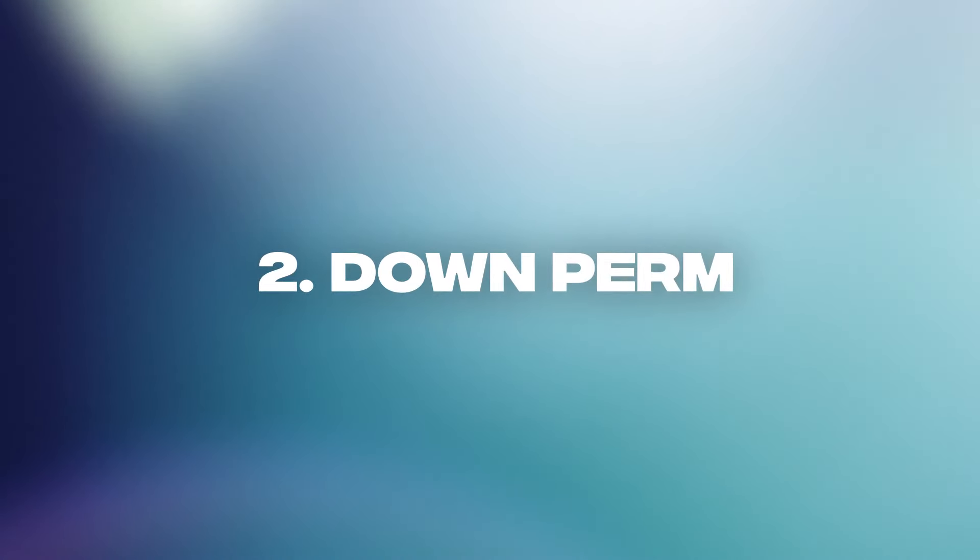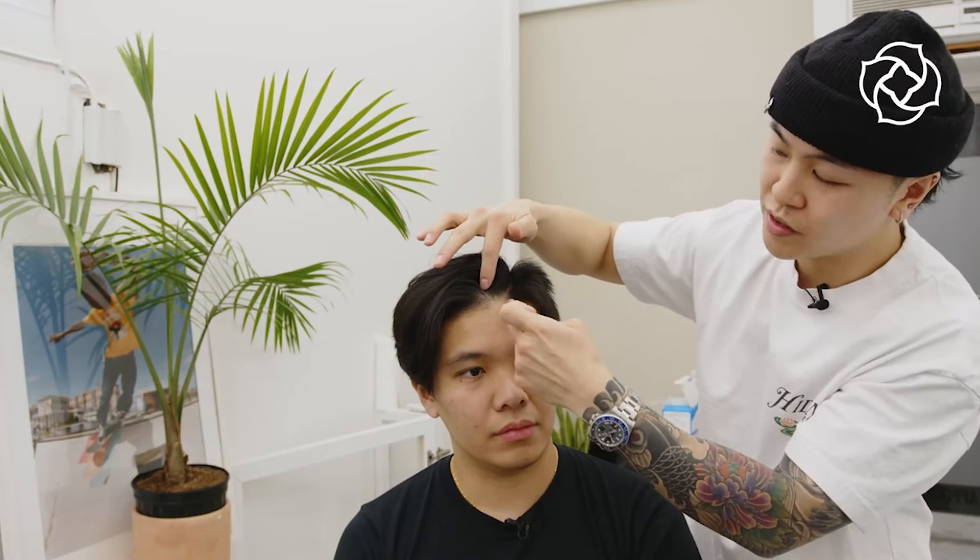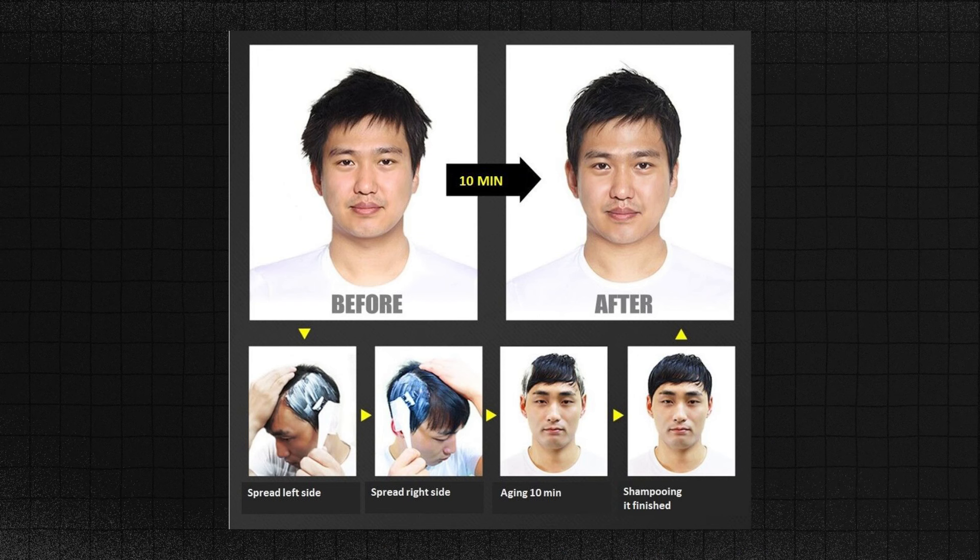Number two is getting a down perm. Like your traditional perms that make your hair curly, a down perm is done to the sides of your hair to permanently shape it downwards. One of the biggest issues, especially with guys with straight hair, is that our hair sticks straight out. Not only can this cause styling to be a pain, it can cause your sides to be disproportionate. A down perm allows you to keep a longer length on the sides by angling the hair downwards — it will permanently lay downwards even after you take a shower. But keep in mind, once those hairs grow out, you're gonna need a down perm once again.